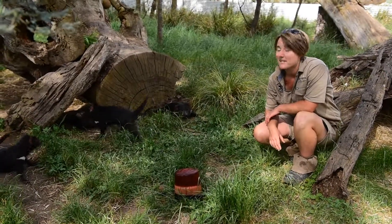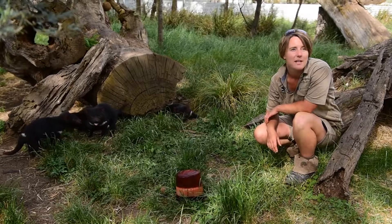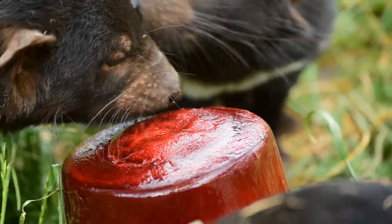Alrighty guys, so I'm Alicia. I work at Tassie Zoo, so I'm a keeper. So today, with it getting quite hot recently and the heat waves we've actually got coming of 28 degrees — nice and warm for Tasmania — we do a couple of things here for our animals to help them cope with the heat.